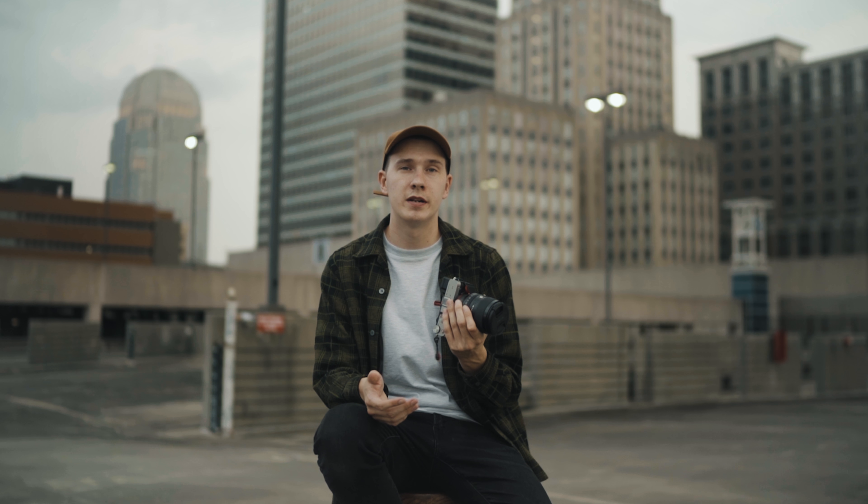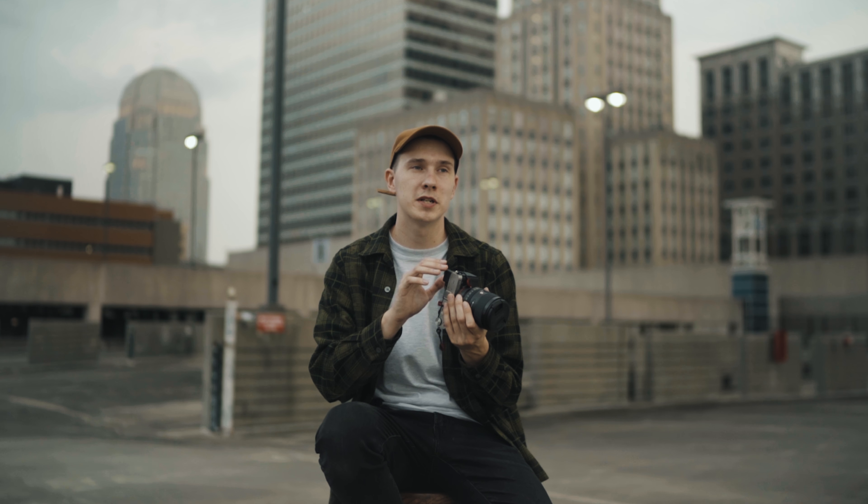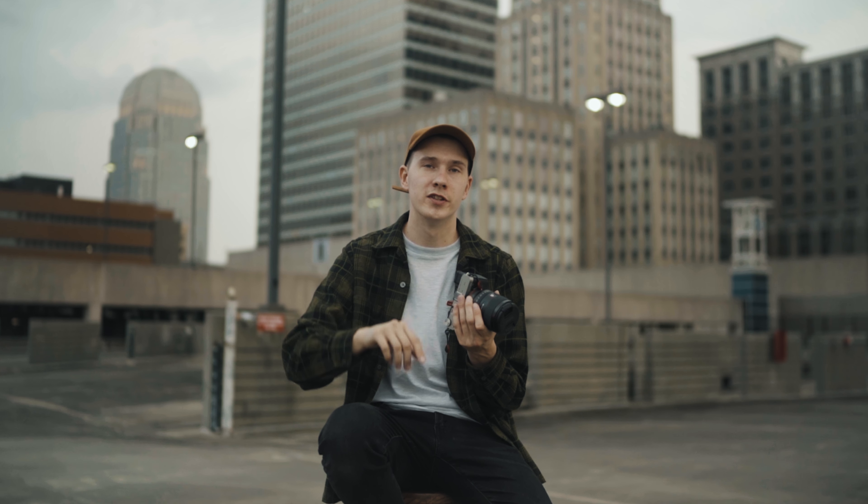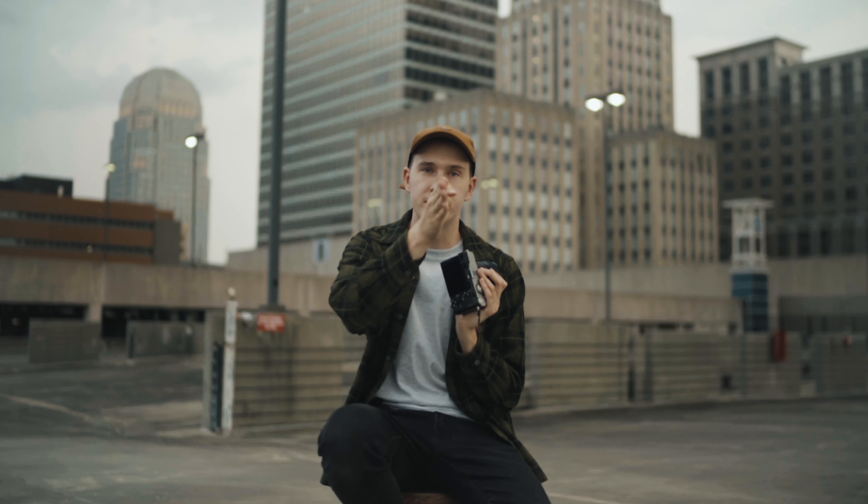When I go back and use the A7R II and look through the EVF, I find myself having to look around at the corners to see what's in frame. But on this camera, the viewfinder is just small enough where it's a concentrated view in the center and I can see everything in frame, which I really like. Some people might still not like the smaller EVF, but personally it's perfect for me — I'm just talking about my own experiences.